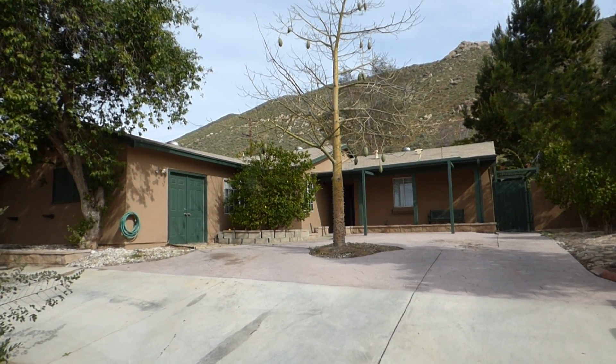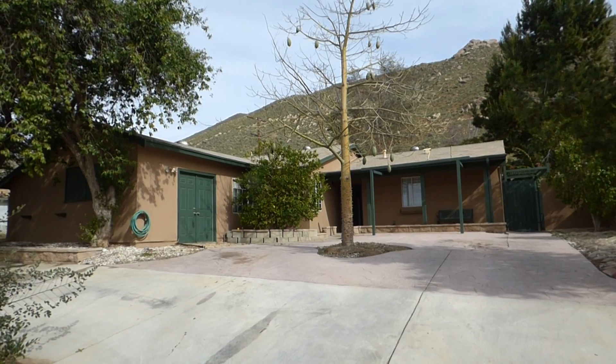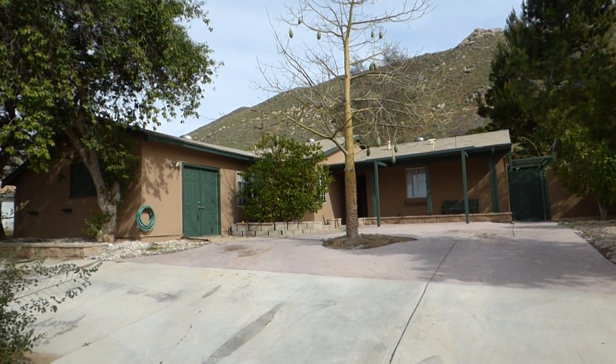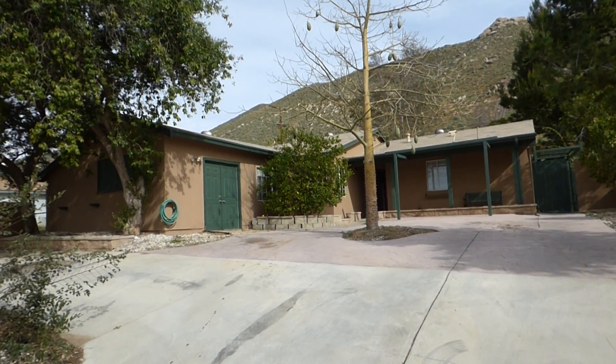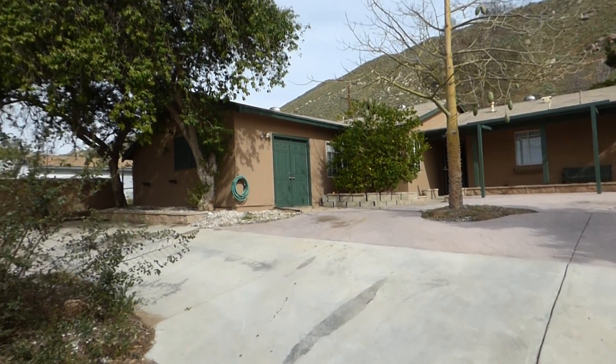Hi, this is Don Vijay Singh at Tarbill Realtors. I am here at 5923 Paramount Drive in Riverside, California, and this is my listing.